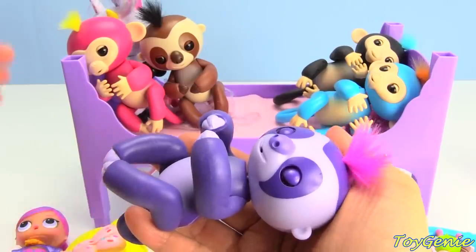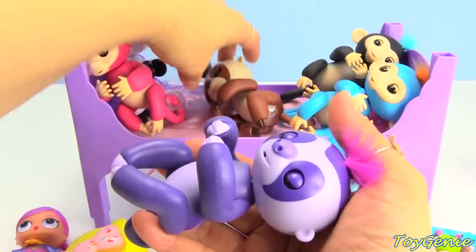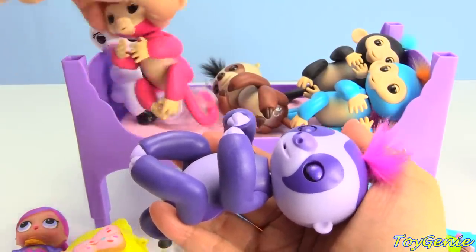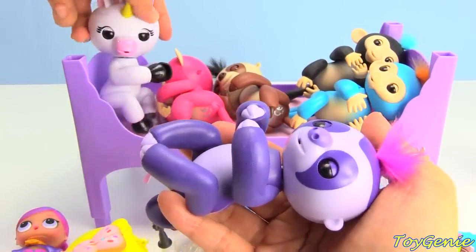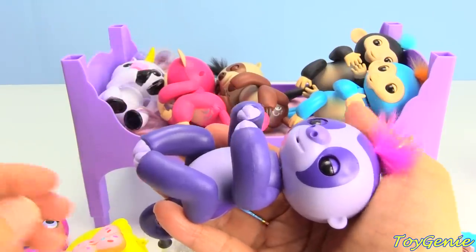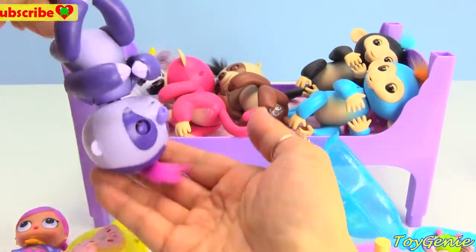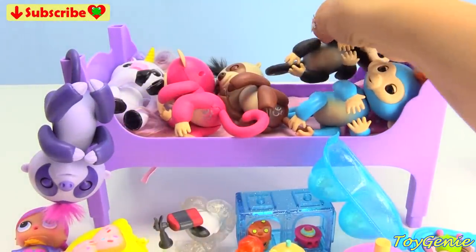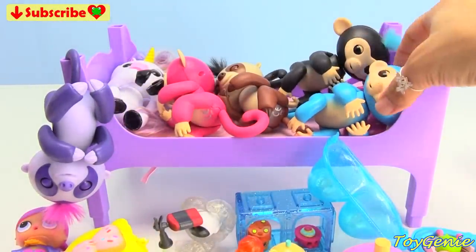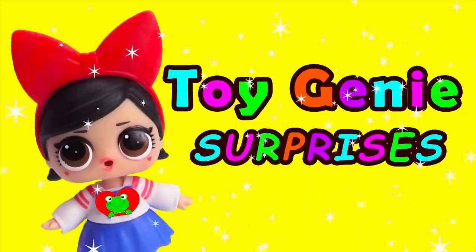I think all of our fingerlings are now tired! After opening all of these surprises, it's now time to go to sleep! But now, you let me know in the comment section what was your favorite surprise? Go to sleep everyone! Goodnight! Sleep tight! Toy Genie Surprises!